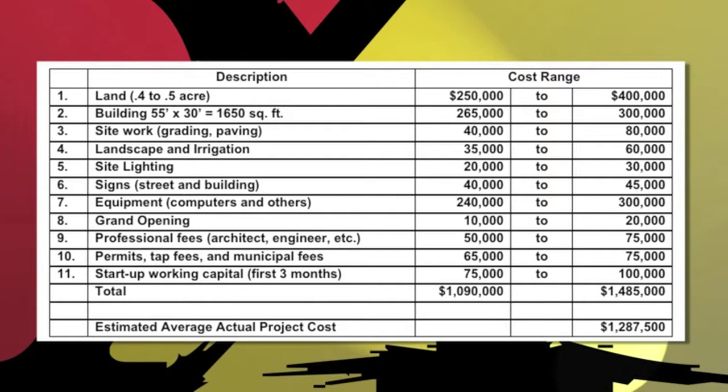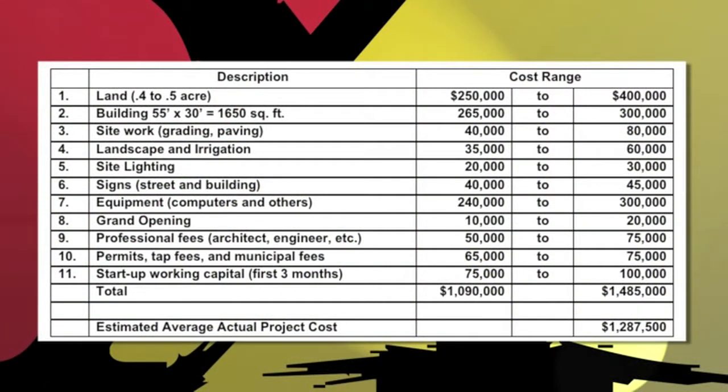Site lighting, if you have to buy it on your own and can't rent it from the city, runs $20,000 to $30,000 if you want to be open at night and have customers feel good about evaluating their service. A street sign is one of the most important expenses you can make — that should be in the neighborhood of $40,000 to $45,000. It's a one-time investment that identifies your property on that street. Equipment — computers, auto cashiers, and gates — runs anywhere from $240,000 to $300,000. Grand opening expenses are up to the operator, but budget about $10,000 to $20,000. Professional fees — architects, engineers, site surveys — can range from $50,000 up to $75,000, though if you use a design-build firm they often have their own architects and engineers included in the construction budget.